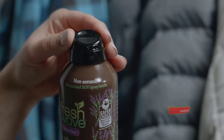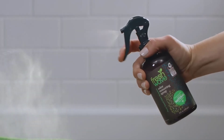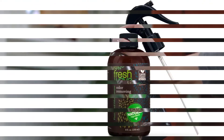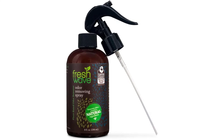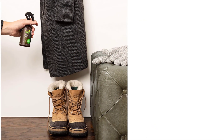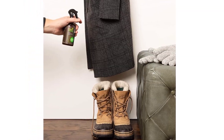Use as a fabric refresher for shoes, closets, clothes, furniture, backpacks, gym bags, or anything else that needs to be deodorized. Fresh Wave Sprays have earned a Safer Choice label from the EPA. They're non-toxic, non-GMO, non-hazardous, and safer for people, pets, and the planet.